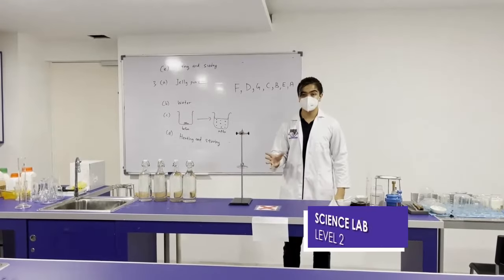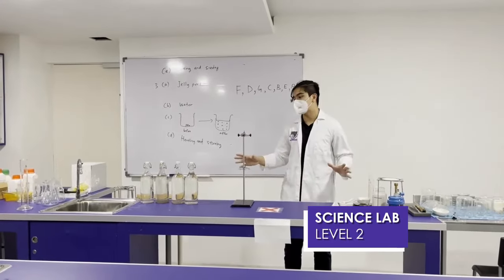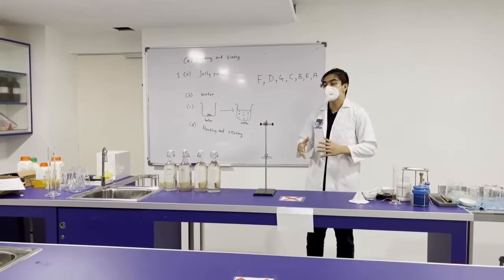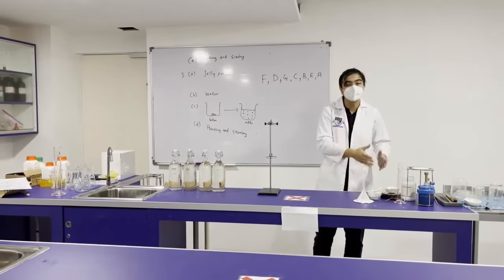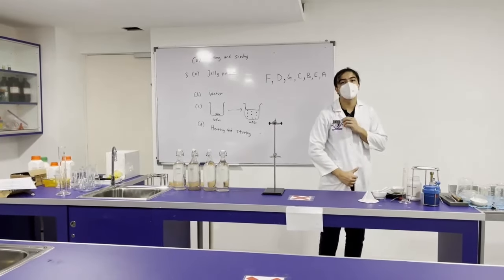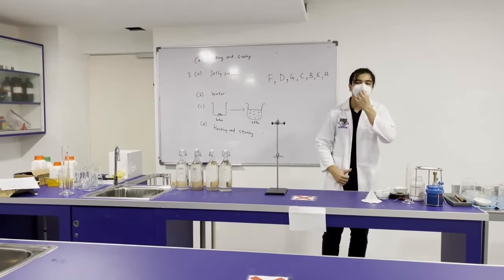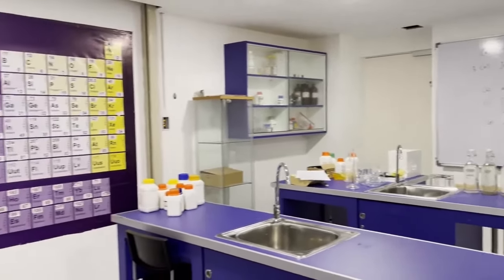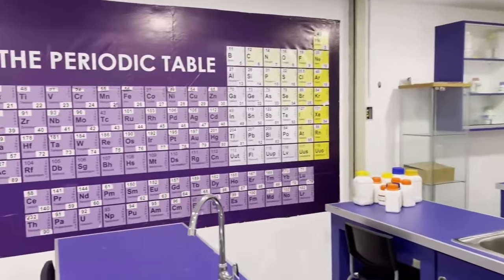We're now at level two of Huntbridge, which is the lab. The lab is where you're going to do experiments with your classmates and where your teachers want to show what you're doing in your books but in real life. As you can see, I am wearing the lab coat that Huntbridge will give you. Make sure you stay safe and stay clean. Over here we have the periodic table and more things to do experiments with. Make sure you remember what's on there.